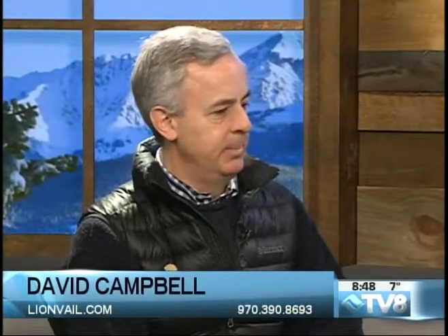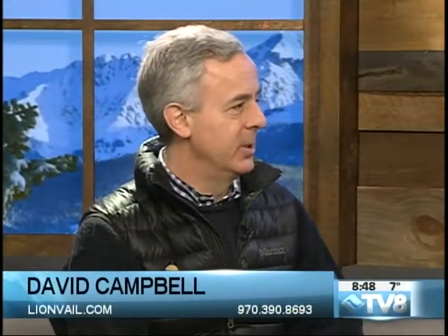If people want to see the property, can they just walk in? Sure — we're on site every day, 10 until 6, but they can also call at the number on the screen. Or if they're working with a broker, we gladly work with all the other brokers in the valley, so their broker can contact us and come by any time. We'll be happy to show it.